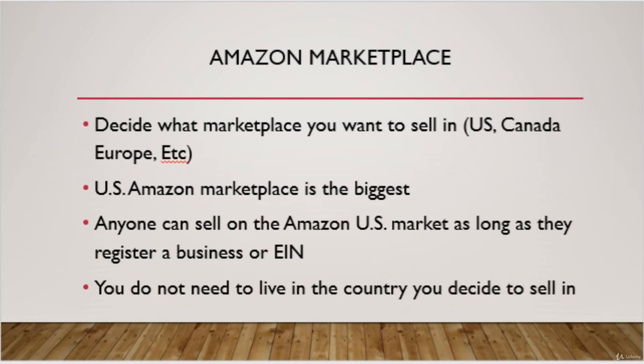In this slide, we will be discussing the different Amazon marketplace options. If you're going to sign up for the North American marketplace, you're able to sell in the US, Canada, and Mexico. You may also decide to sell in the European marketplace or other marketplaces.